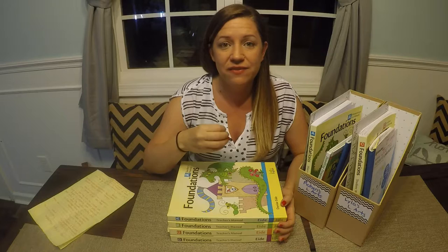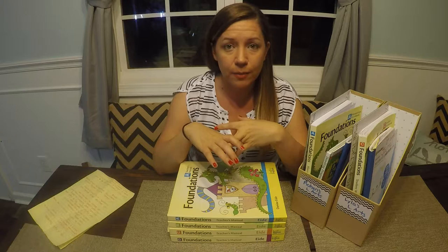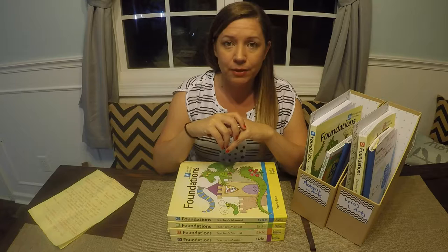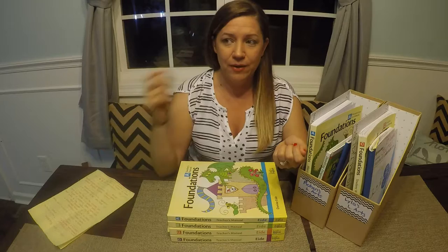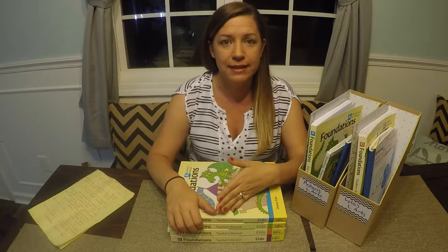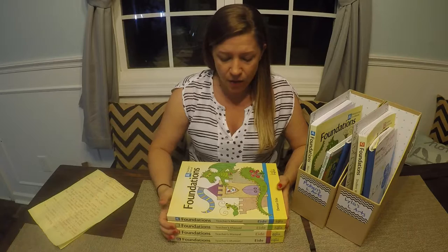Logic of English is fun because it has a really great variety of activities within each lesson. This curriculum will work for an auditory learner, a visual learner, and a kinesthetic learner because there are lots of hands-on fun games. Sometimes they will do a phonogram basketball toss where you read the phonogram and toss it into the basket. In the workbook sometimes there are little game boards that you take out and move little pieces around as you get the phonograms right. They give lots of suggestions and we usually try to do most of them because they're fun and reinforce all the concepts.